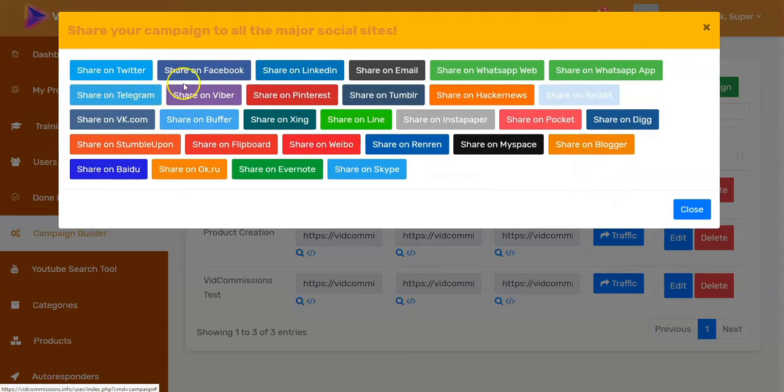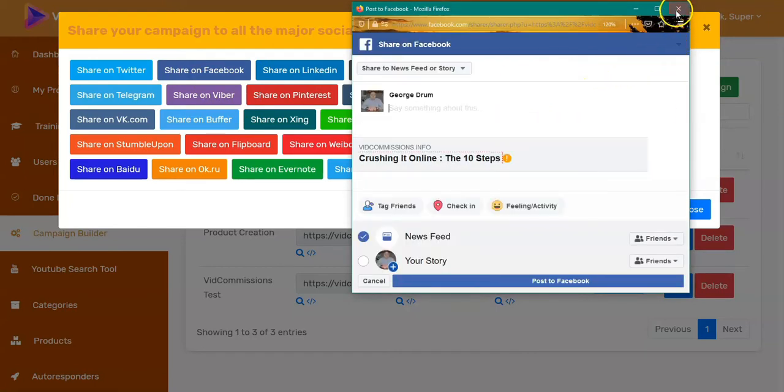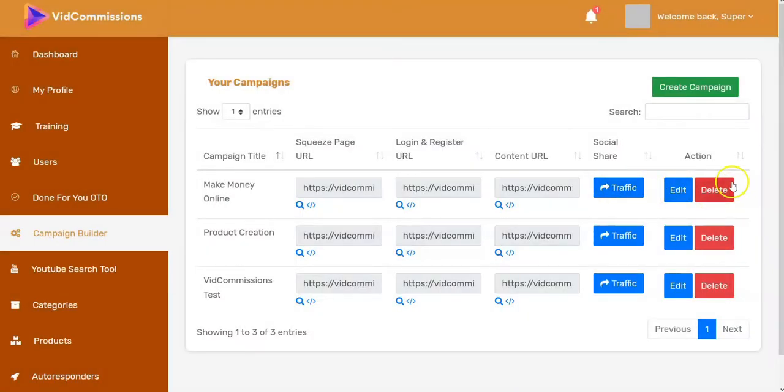This is probably one of the major things about these types of products that I don't like. As a beginner or newbie — which is who this product is being presented to — they're assuming you already have followers on Twitter, Facebook, LinkedIn, Pinterest, or StumbleUpon. You can then share your campaign to those areas by clicking on it. Sharing on Facebook, for example, will prompt you to go to your Facebook page.